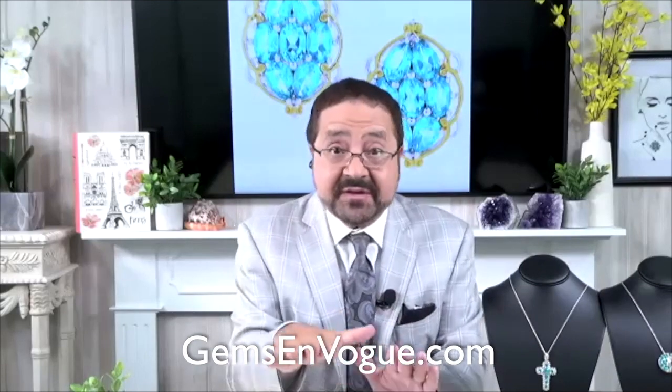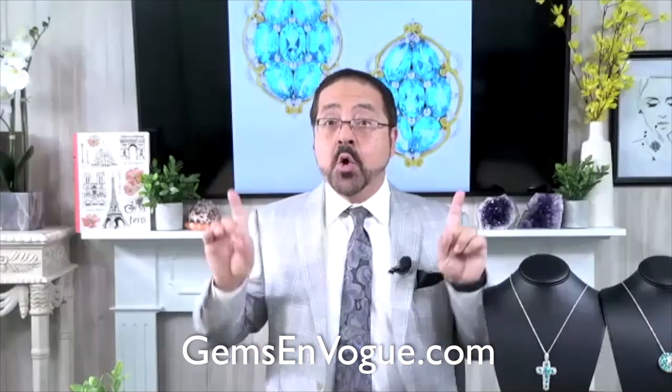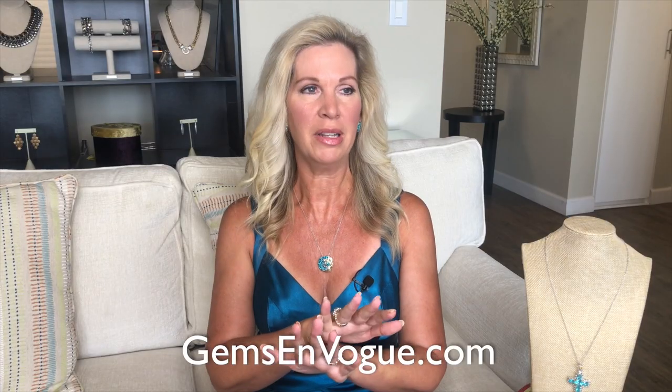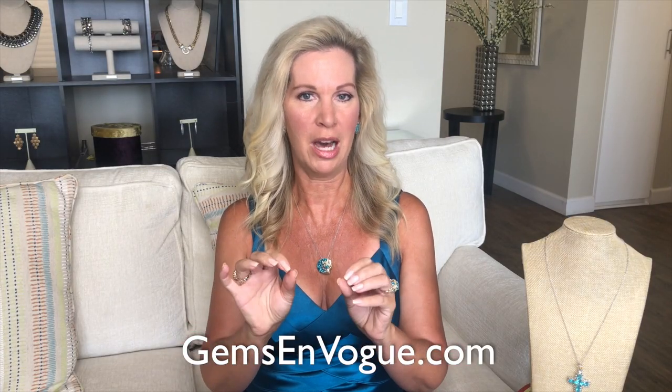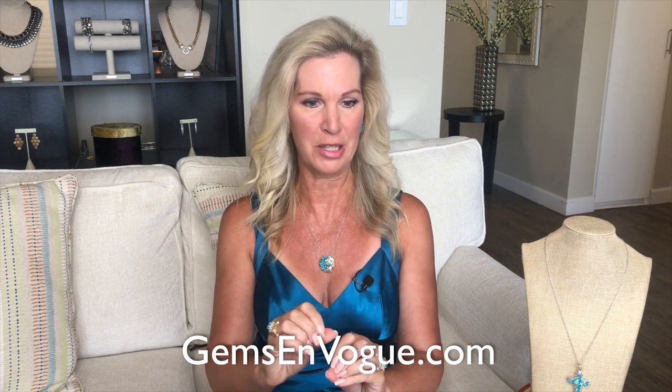And we were the first people to have it. You guys have been loving it. But now at GemsOnVogue.com, we have the price that I know you're really going to love. I'm in love with this color — the look of Pataiba tourmaline, but not the price tag. It's neon blue. It's so plugged into a socket. It's amazing.